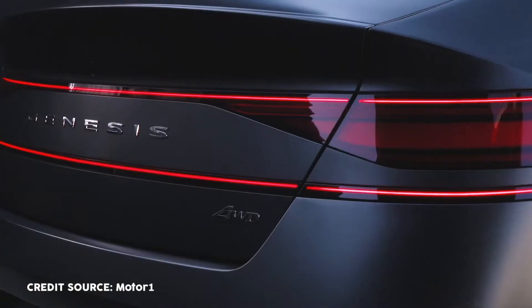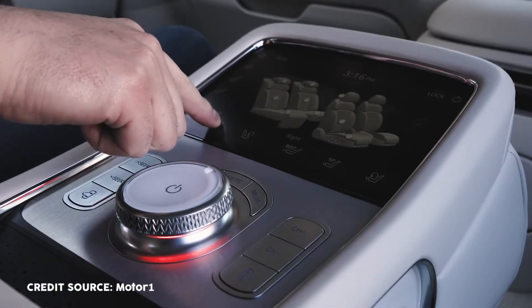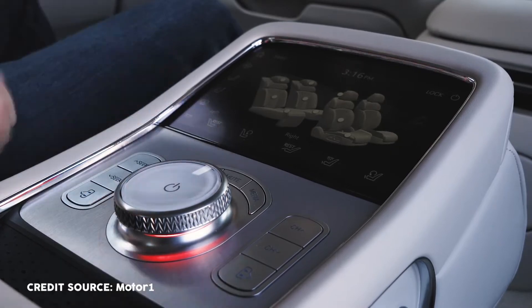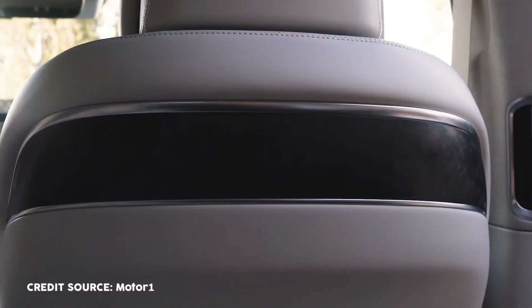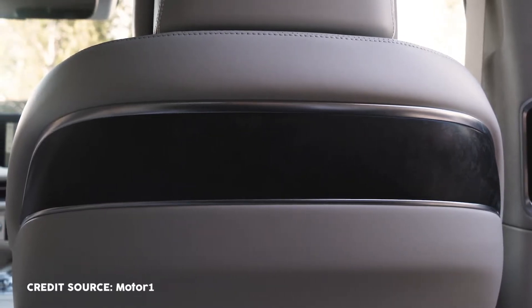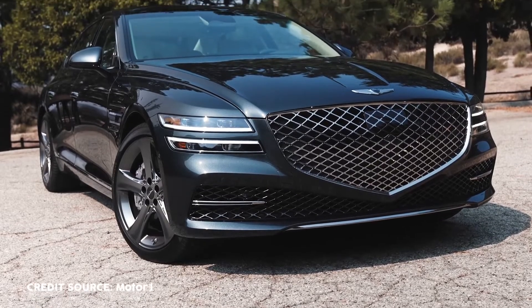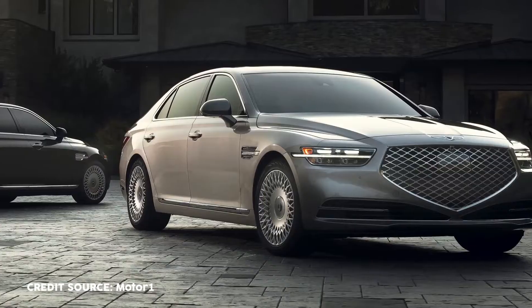In this video, we're featuring the 2023 G90. The Genesis G90 is the brand's all-new flagship luxury sedan, debuted this year in South Korea and will be available worldwide in the coming months. It is spacious and elegant and equipped with modern technology. First, let's check out the exterior.